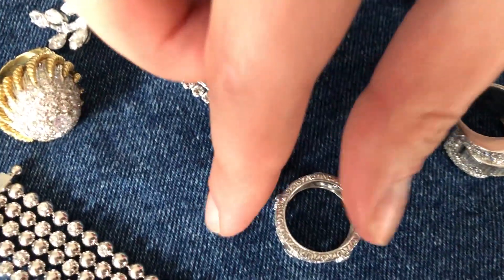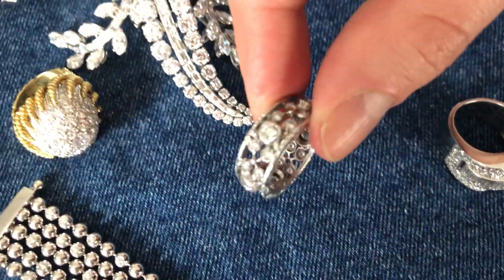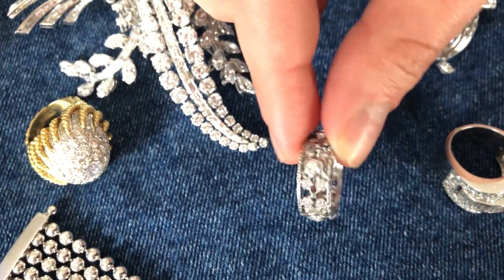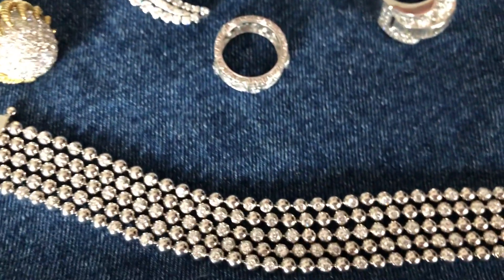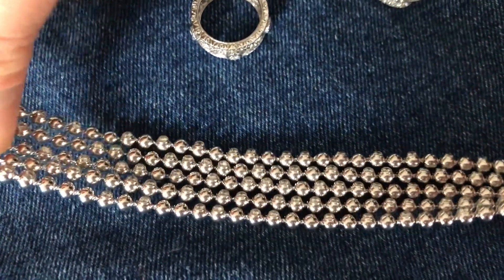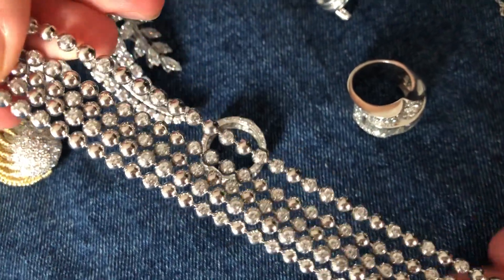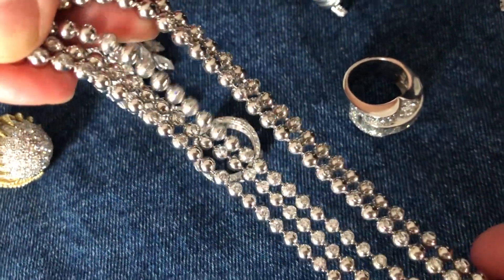We move straight into contemporary pieces, such as this ring by Buccellati in white gold with diamonds, with the classic open work that this house is known for. And then we have a piece by Cartier from the Nouveau Vague collection, where white gold beads are strung along these chains, so full of movement, and some of them have little diamonds set in them.